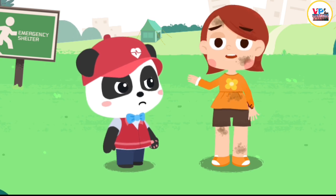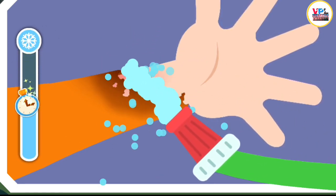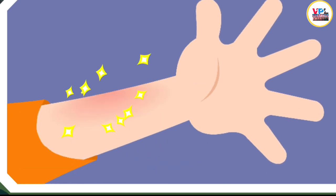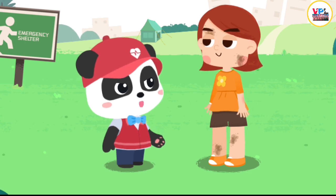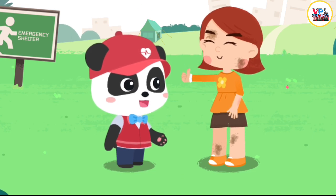My arm was scalded — it hurts! I am coming to give first aid. Rinse with clean water to cool the wound. Cut off the clothing near the wound. You need to go to the nearby hospital for further treatment. Thank you so much. You're welcome.